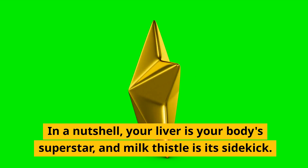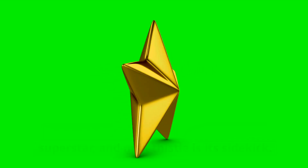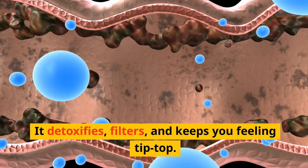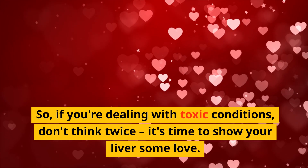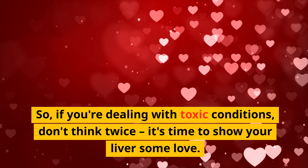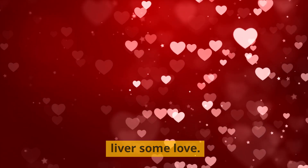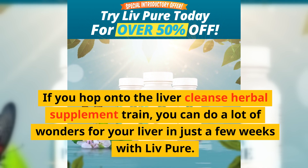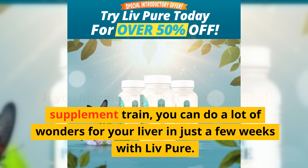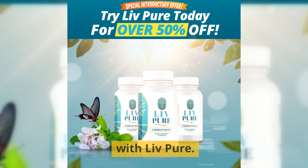In a nutshell, your liver is your body's superstar, and milk thistle is its sidekick that detoxifies, filters, and keeps you feeling tipped up. So if you're dealing with toxic conditions, don't think twice — it's time to show your liver some love. If you hop onto the liver cleanse herbal supplement train, you can do a lot of wonders for your liver in just a few weeks with Live Pure.